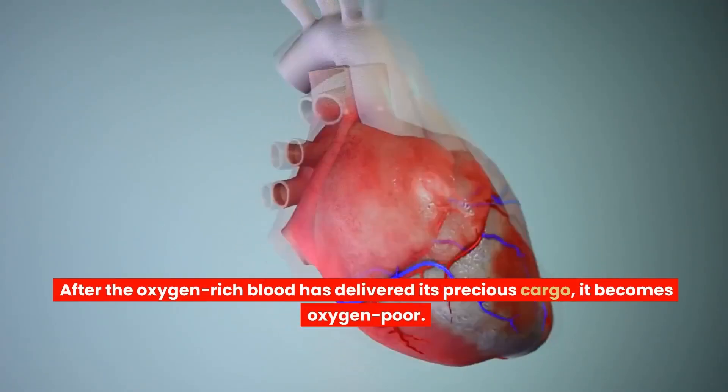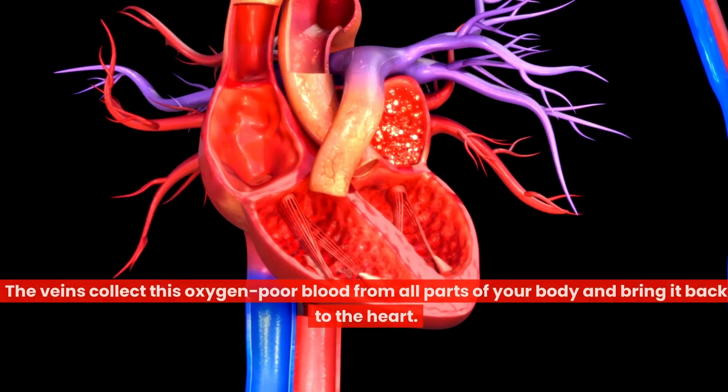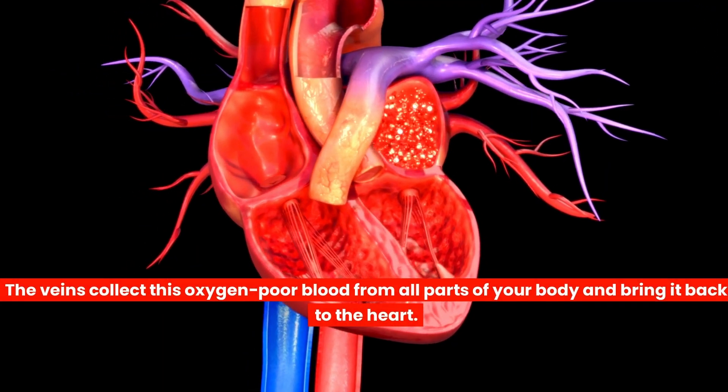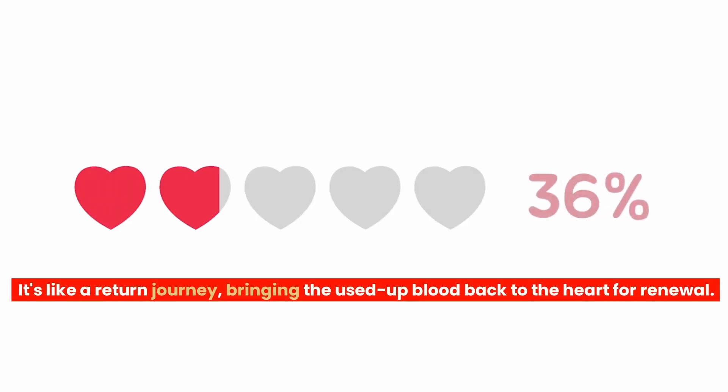After the oxygen-rich blood has delivered its precious cargo, it becomes oxygen-poor. The veins collect this oxygen-poor blood from all parts of your body and bring it back to the heart. It's like a return journey, bringing the used-up blood back to the heart for renewal.